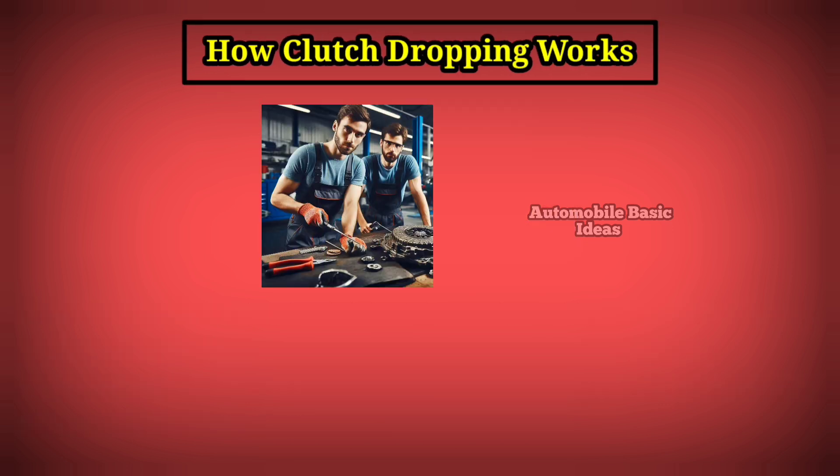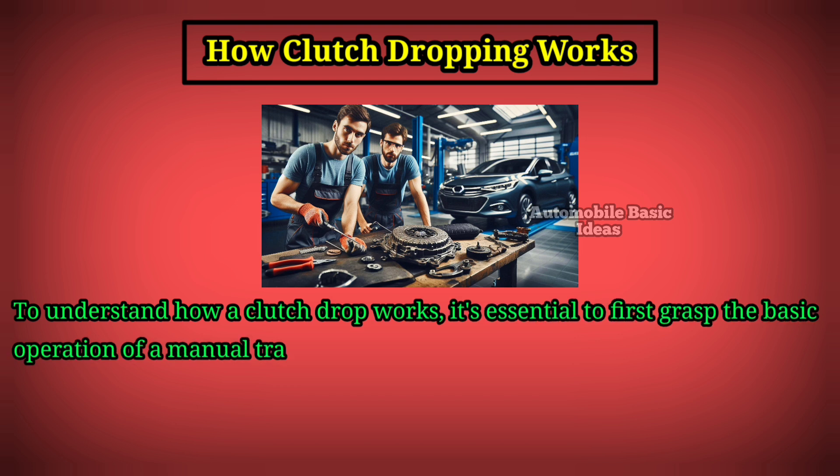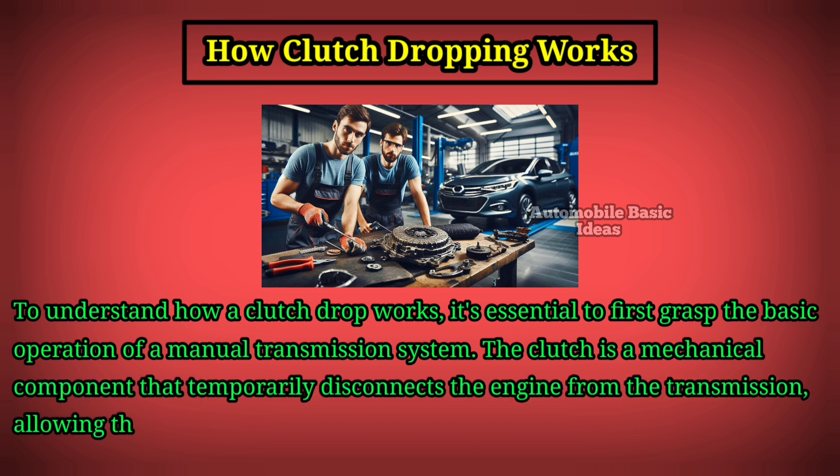To understand how a clutch drop works, it's essential to first grasp the basic operation of a manual transmission system. The clutch is a mechanical component that temporarily disconnects the engine from the transmission, allowing the driver to change gears.